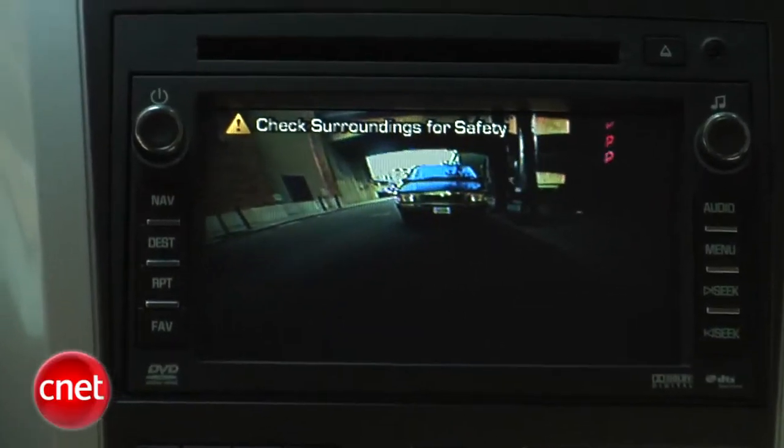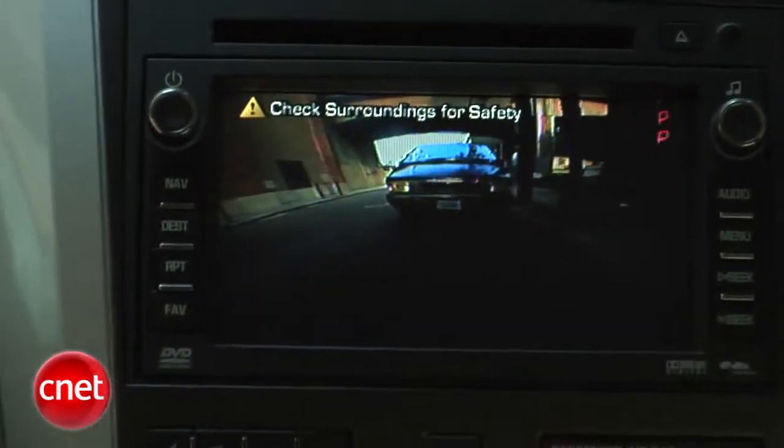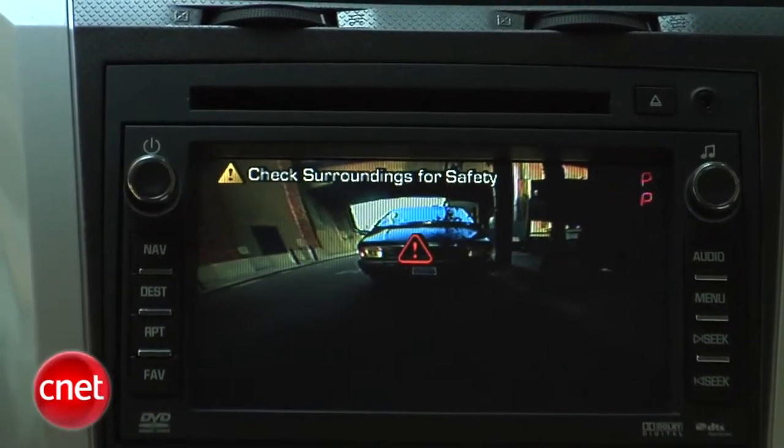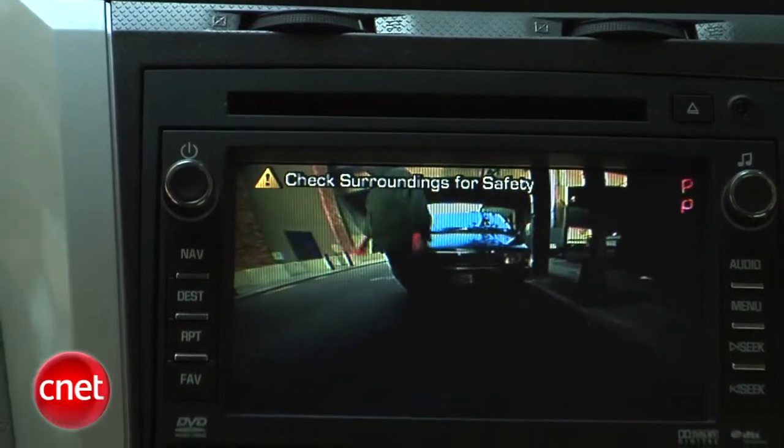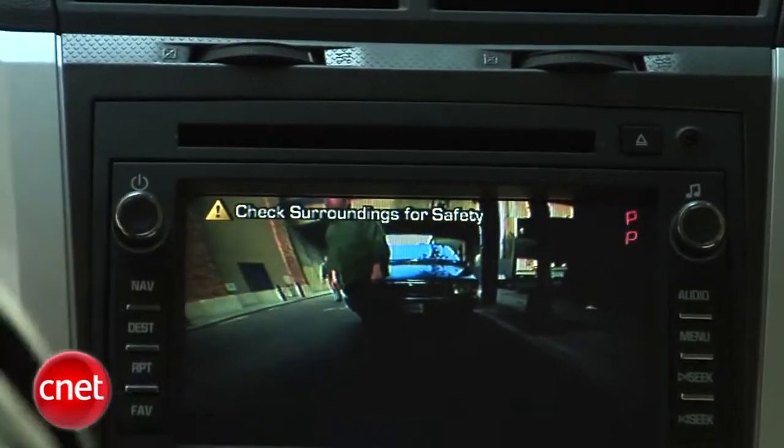The backup camera on this car is interesting — and again, standard on the vehicle. When you put it into reverse, you get your visibility. What I also like is there's a floating icon that moves around to highlight where there are things you're likely to back into.